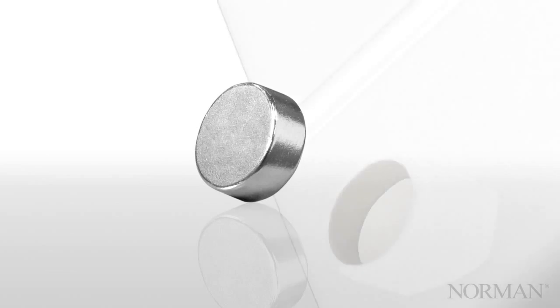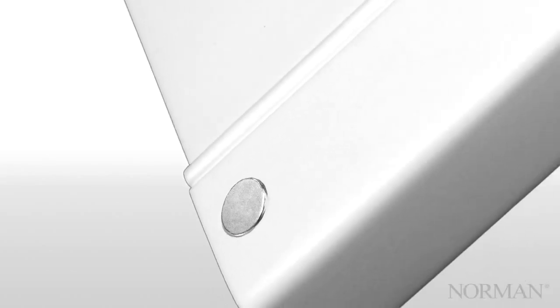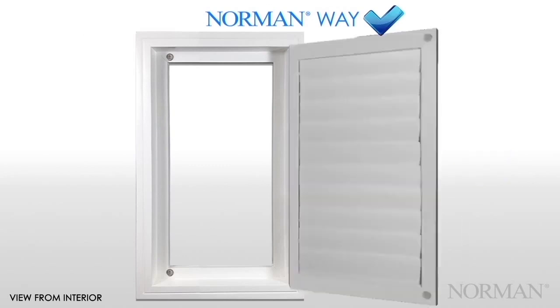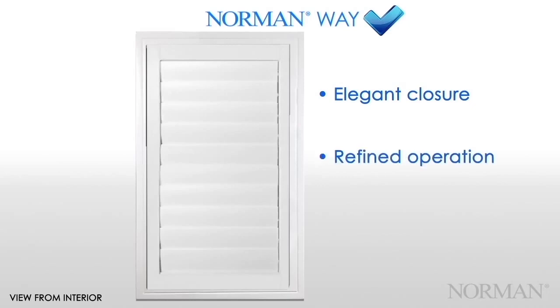Recessed Magnets. Norman uses a special recessed magnet embedded into each stile. They ensure dependable and tight closure while leaving a small footprint. Since they're recessed, they work to prevent excessive light leakage from the sides when the shutter is closed. Our recessed magnets offer elegant closure with no protruding pieces that can allow light to come from behind, refined operation that makes a tight seal every time, and secure closure that looks as good as it works and won't lose strength over time.